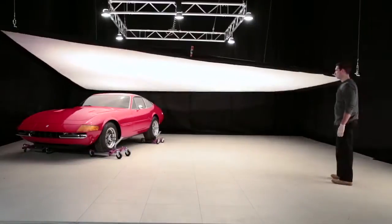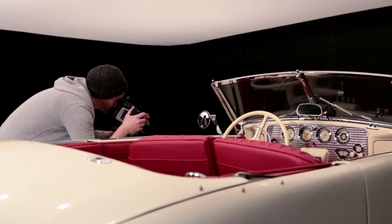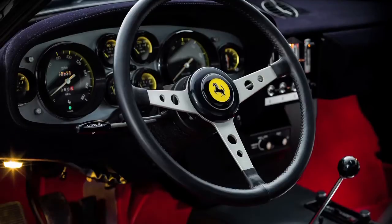This week we have a really exciting and special project going on. We were tasked with capturing six cars, 12 images each car, for a national campaign.